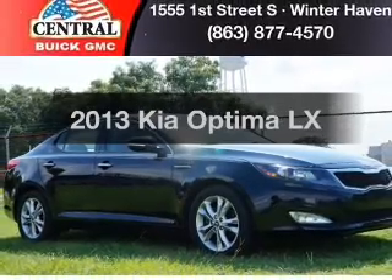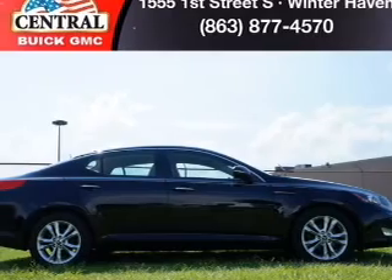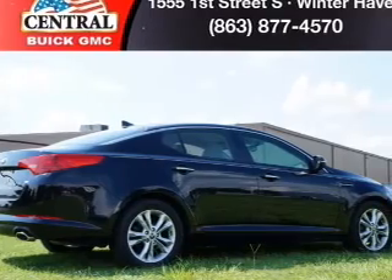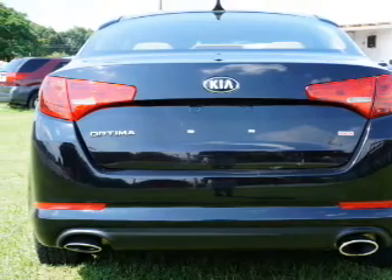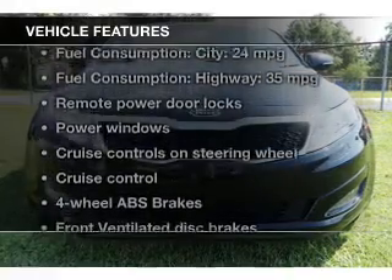Imagine yourself in this 2013 Kia Optima. If you're looking for an automobile with great attributes, look no further. With an efficient four-cylinder engine, the powertrain includes front wheel drive, driven by a six-speed automatic transmission. Premium wheels lend a distinctive appearance. Anti-lock brakes help you bring your vehicle to a safe stop.